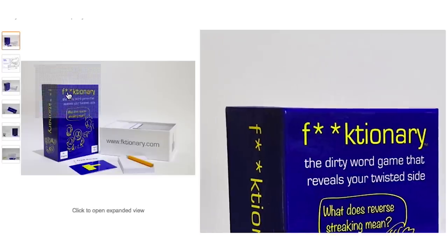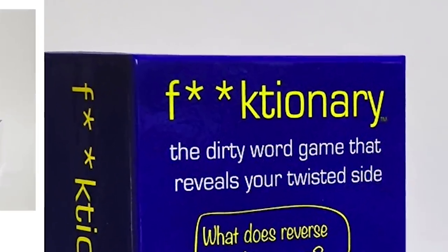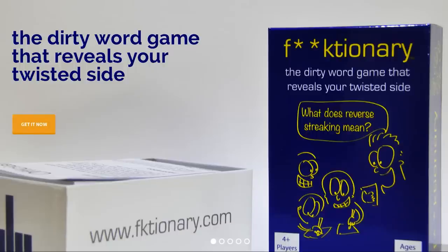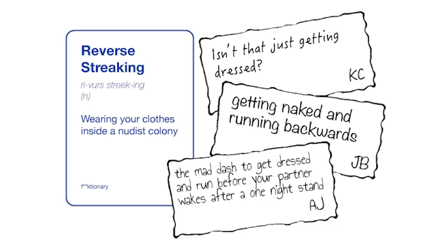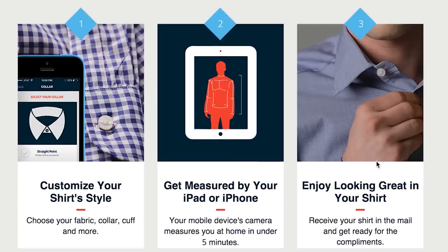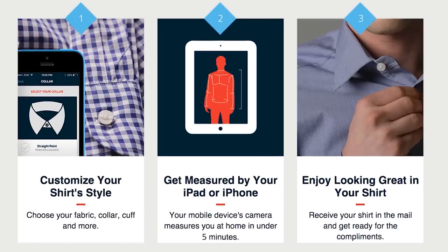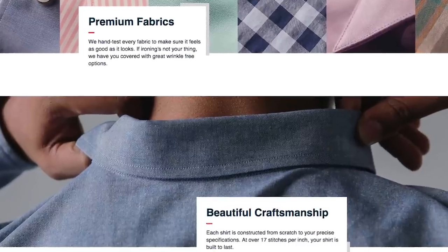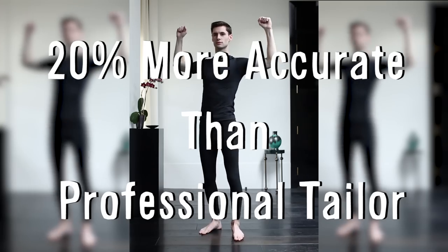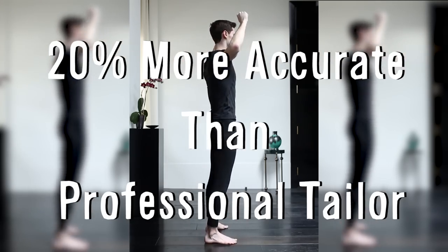Stick to swear words if you want to win F-Asterix-Asterix-Cationary, the adults-only dirty word game described as Cards Against Humanity meets Scattergories. Technology meets tailoring with the MTaylor app, that lets you customize every aspect of your shirt from fabric and color to cuff style, and then uses your mobile device's camera to measure you 20% more accurately than a professional tailor.